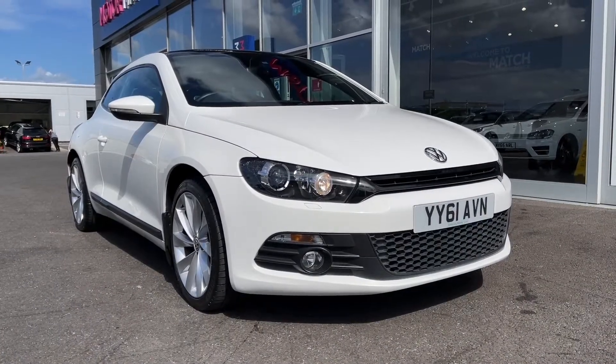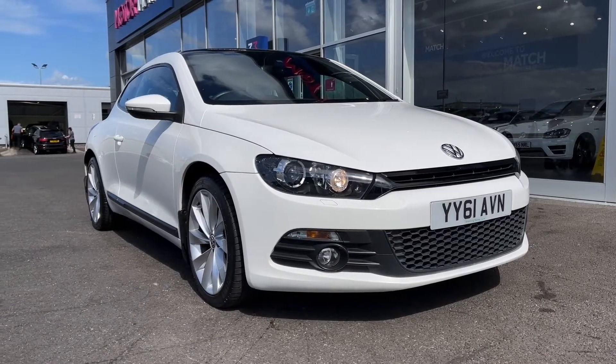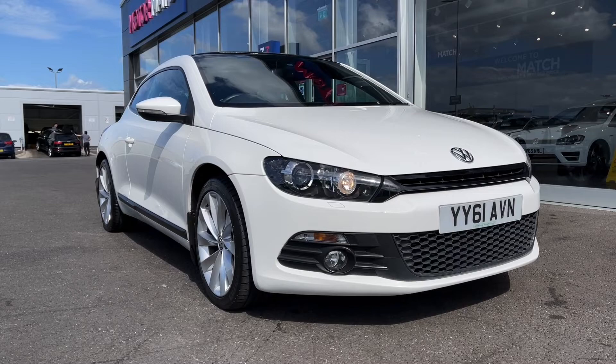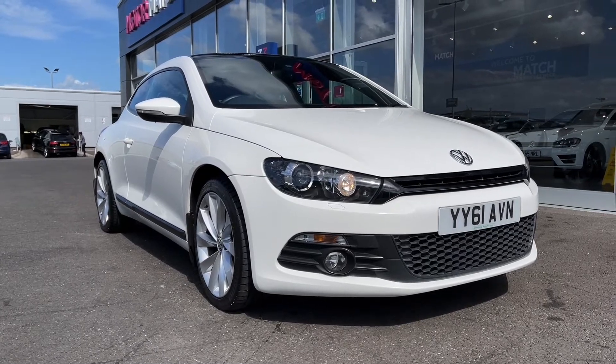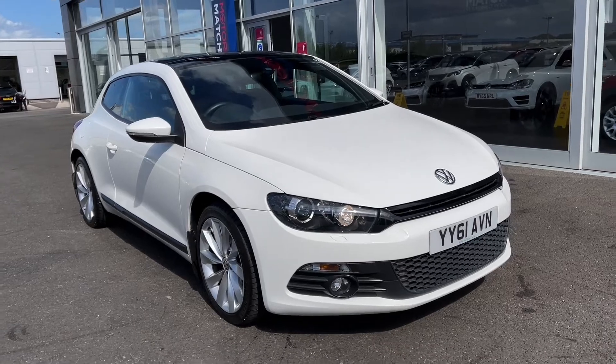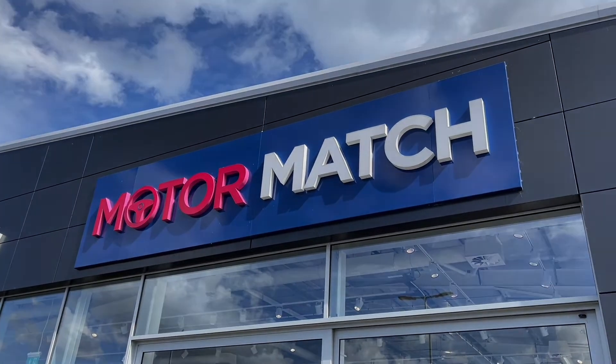So that concludes our video tour on this 2012 Volkswagen Scirocco GT. Remember this is a Motormatch approved used vehicle so it does come with a 30 day or 1,000 miles warranty, and 3 years RAC warranty is available as well as flexible finance packages. Please note that all our cars are subject to a £150 admin fee to cover provenance checks. For a personal finance quote or to book a test drive feel free to give us a call on 01244 311 404. Thank you very much for watching and I hope to see you soon here at Motor Match Chester.